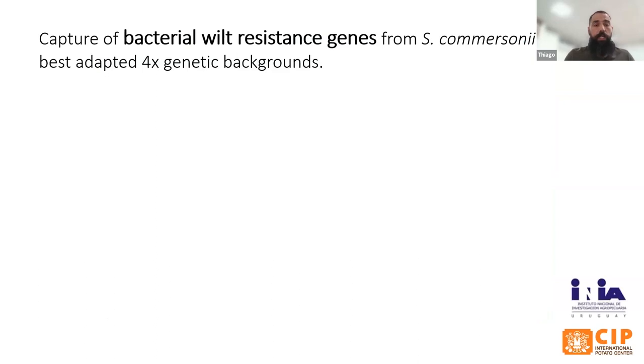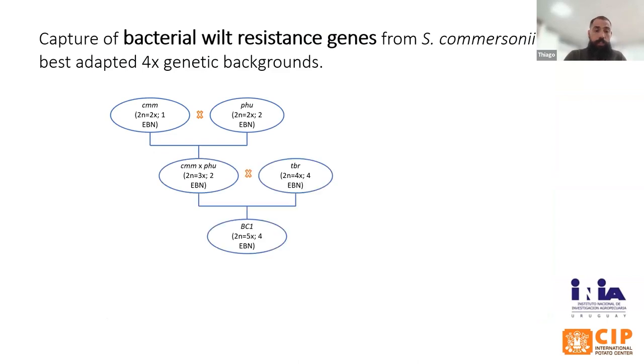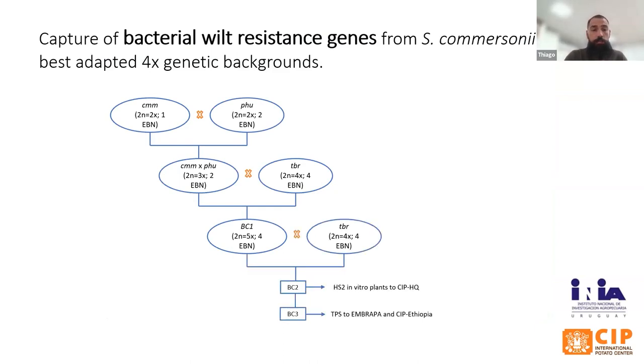Work on bacterial wilt started a long time ago with crosses bringing resistance from S. commersonii. Using these hybrids and crossing with a tuberosum type, through a series of backcrosses named BC1, BC2, and BC3, tetraploid materials with commercial traits carrying genes from Solanum commersonii were selected to be advanced.